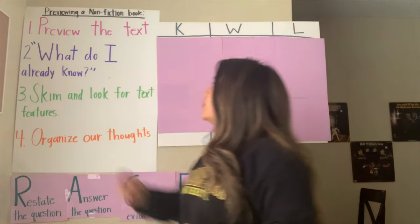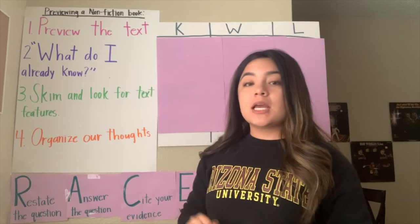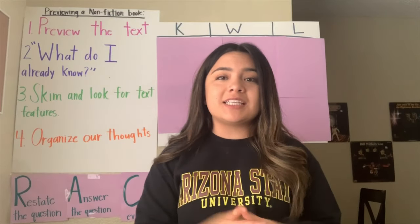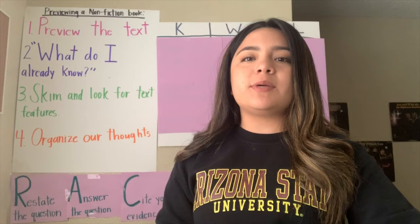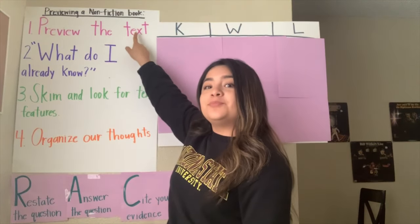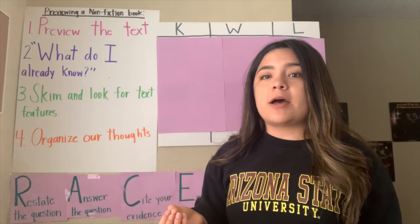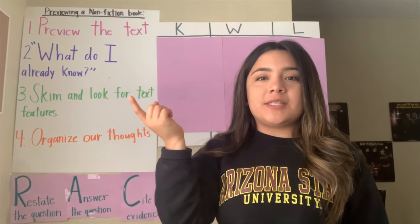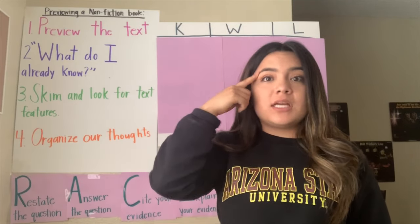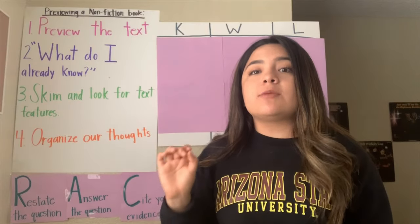So before we start reading our nonfiction books, we are always going to preview our text. The first thing we do is preview the text, so we're getting an idea of what we're going to be reading about. While we're previewing the text, we need to be thinking about the main idea. The main idea is what the story is mostly about.